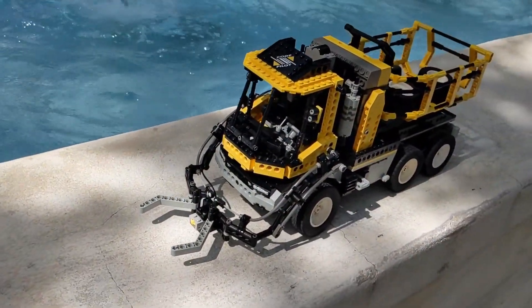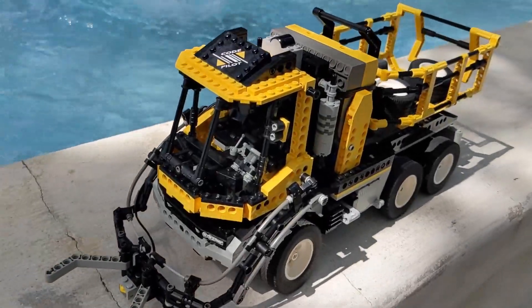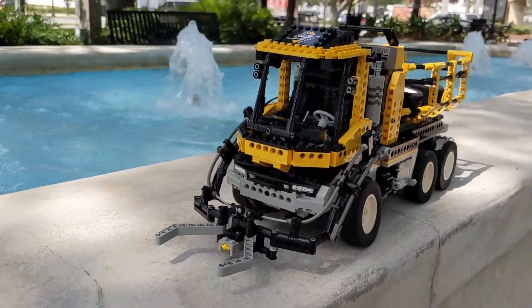I actually ran into IR interference issues when I was doing my co-pilot video. I went out to a fountain and was driving along, and there were times when the communication would kind of hang, the motor would be stuck on, weird things like that, or it just wouldn't respond. But again, it is responsive.